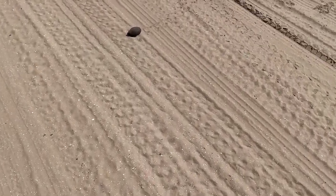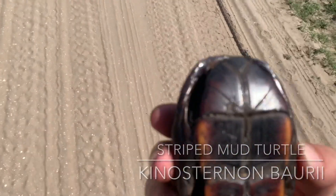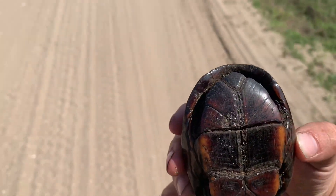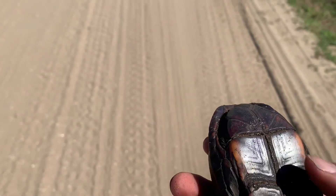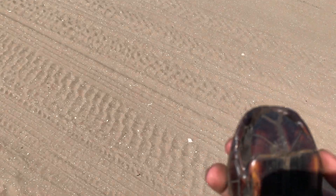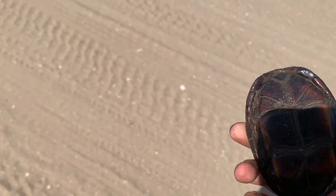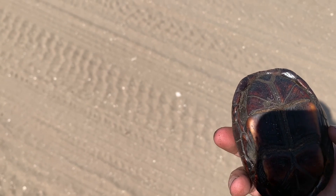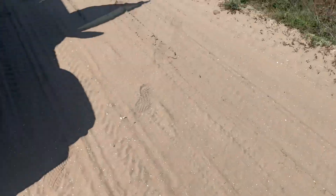I need to do a voiceover in this section of the vlog. I mis-ID'd this turtle. I was right that it was a mud turtle, but it was actually a striped mud turtle that didn't have stripes on the dorsal area of the shell. After looking at pictures, it had the markings of a striped mud turtle. I originally thought it was a Florida mud, but nope, I was wrong — it was a striped mud.